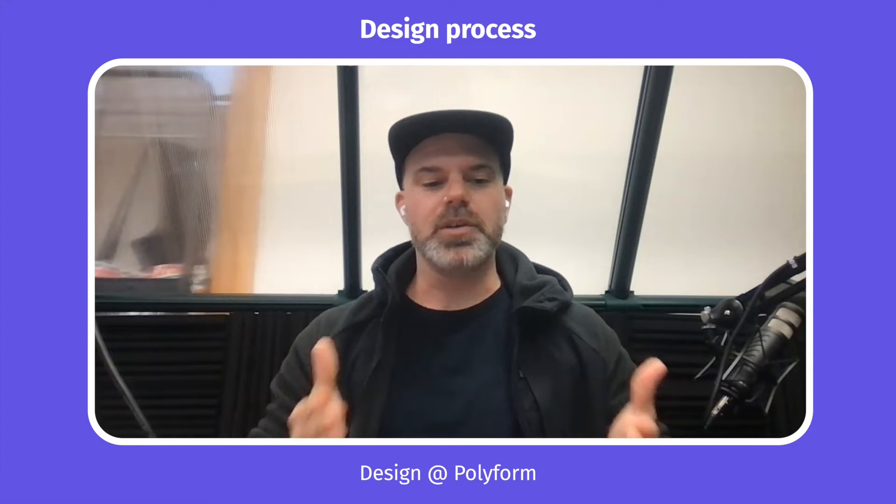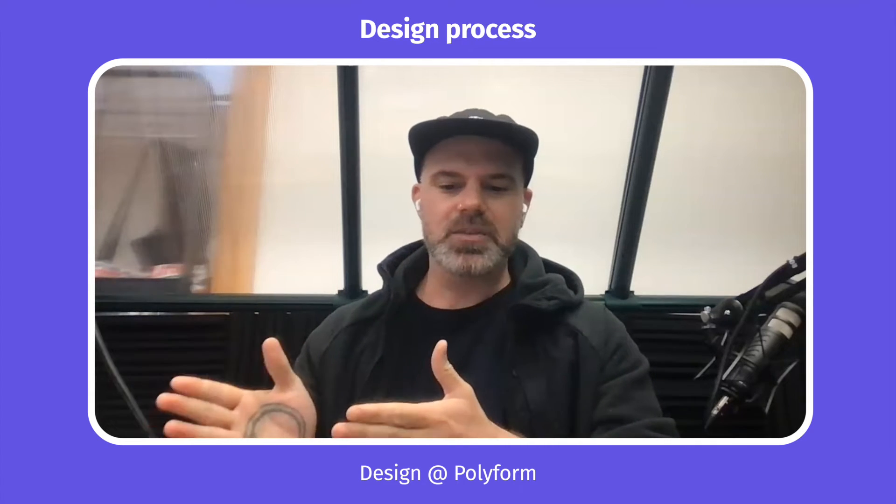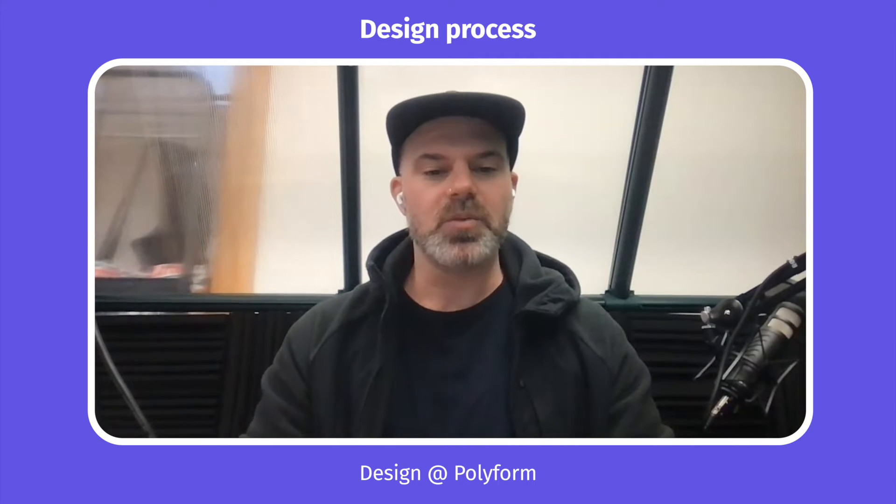We usually come into projects with four or five months of activities pre-planned. While a true agile process means you don't know what you're working on next sprint until the backlog grooming and sprint planning meeting, we generally know sprint over sprint exactly what we're working on.